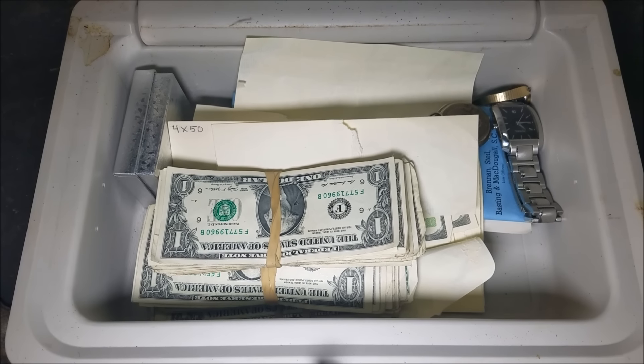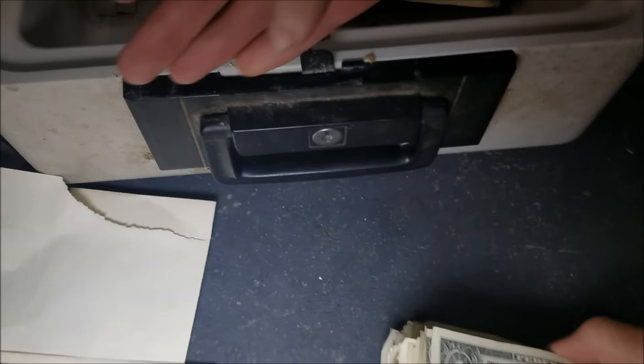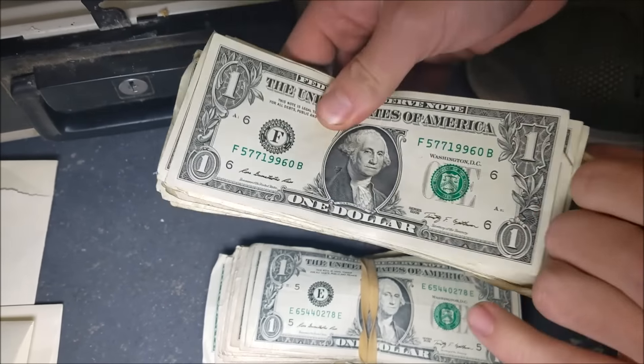It would be awesome if we could send all of you guys some money. We know we got $400 in the envelopes — let's see how many one dollar bills we have. I think there's probably about 100 in there, but could be more or less.